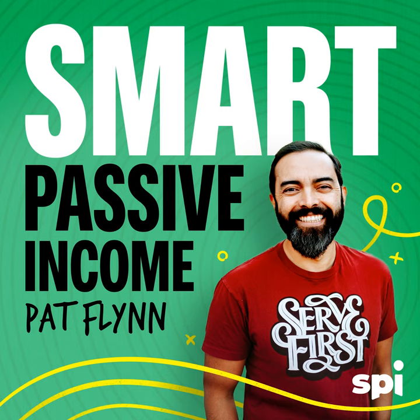Welcome, everybody — Pat Flynn here. Welcome to session 527 of the Smart Passive Income Podcast. My name is Pat Flynn, here to help you make more money, save more time, and help more people too. I know that you want to help people and make decisions that fit in alignment with where you want to go and do something that really matters.